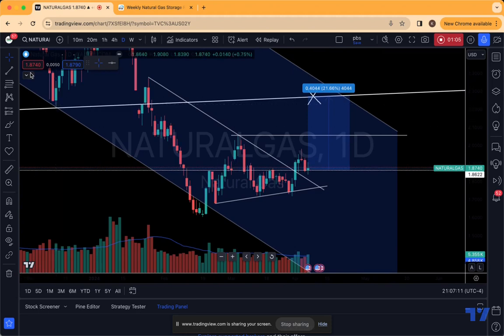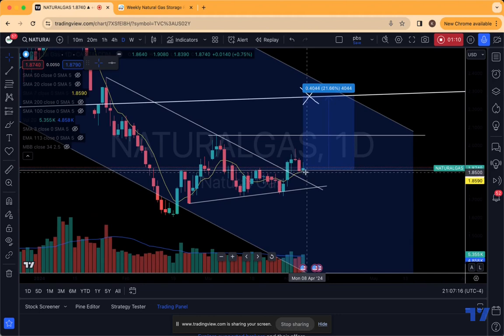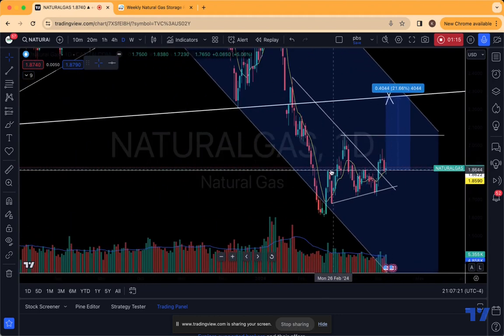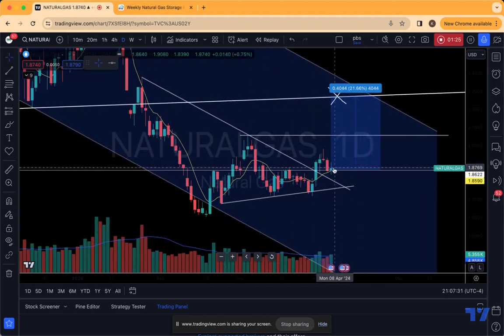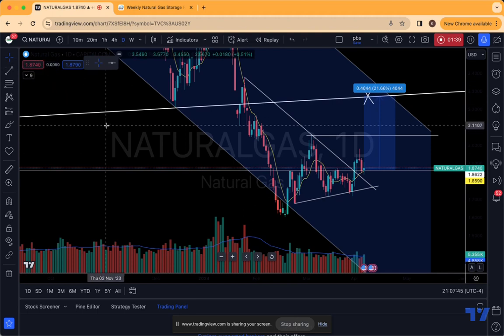A couple of positives on a technical basis: nat gas was able to hold and close above that key seven-day moving average. Notice how this critical 186 level that I've really been discussing for about just over a month now is coming up into an inflection point where you've broken out of your wedge pattern. You're now trying to hover above that short-term key moving average, and you're right at that key 186 level. There are a couple of factors of support keeping price action just above that area as we establish a base to move higher.